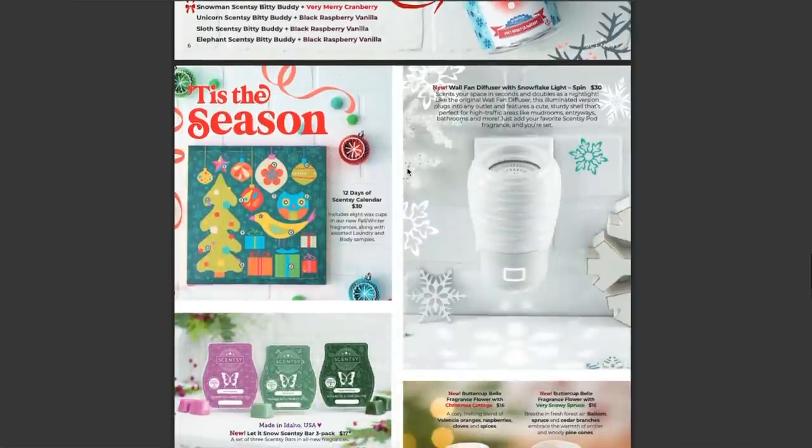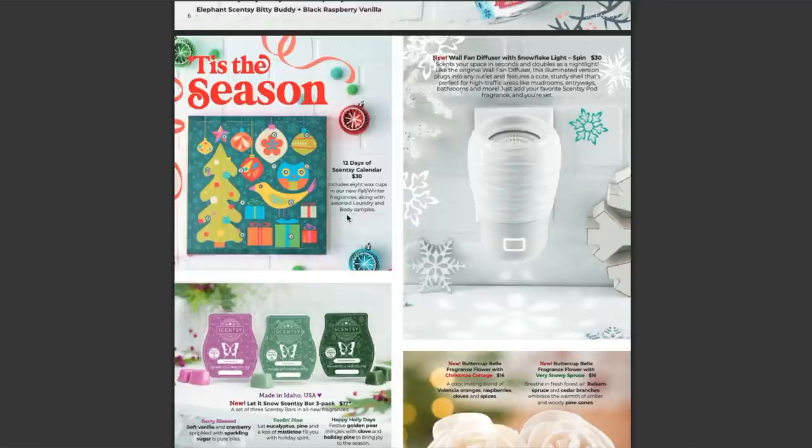Moving on, we have the 12 Days of Scentsy advent calendar for $30 US — this always tends to sell out, and we've had it for a couple of years. This is the first year I'm actually going to get it — every time I say I'm gonna get it and then it sells out and I kick myself. This includes eight wax cups in our new fall/winter fragrances along with assorted laundry and body samples, which is really fun if you want to try something new without having to commit to buying the full size.